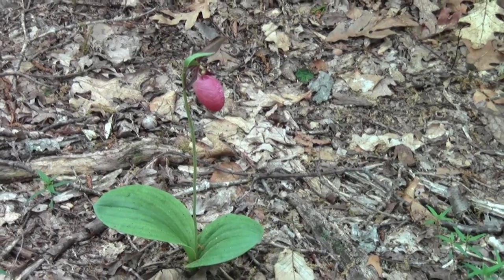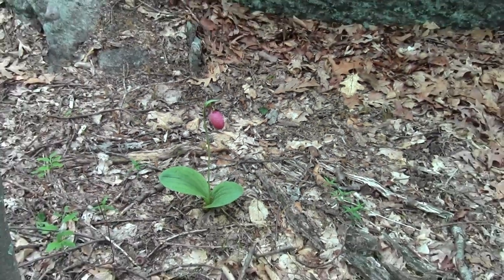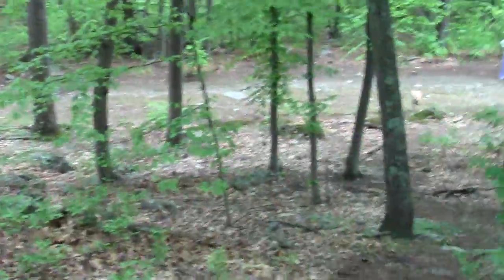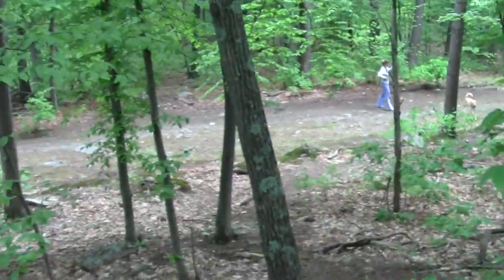A surviving lady slipper. And another mutt scofflaw.